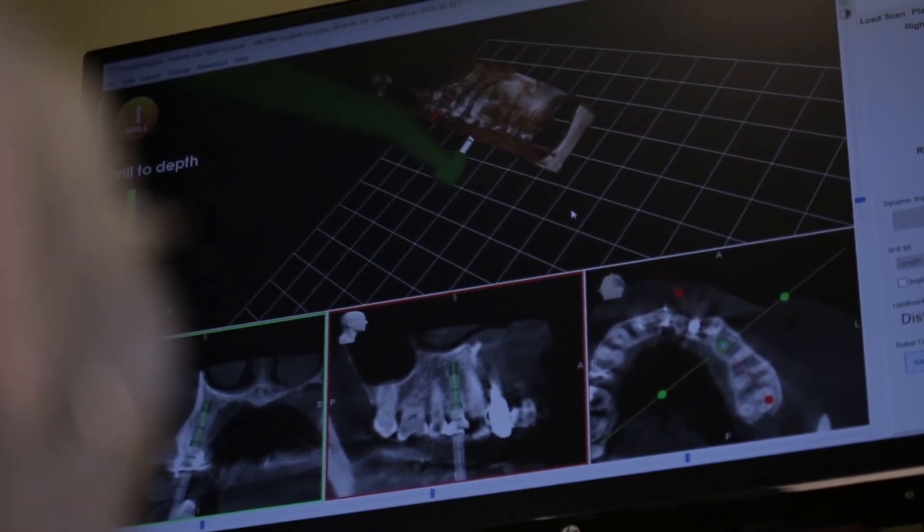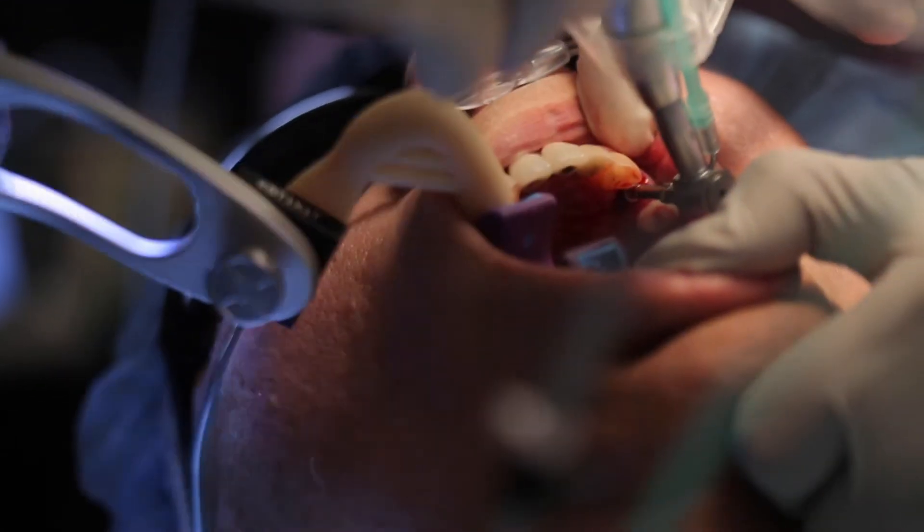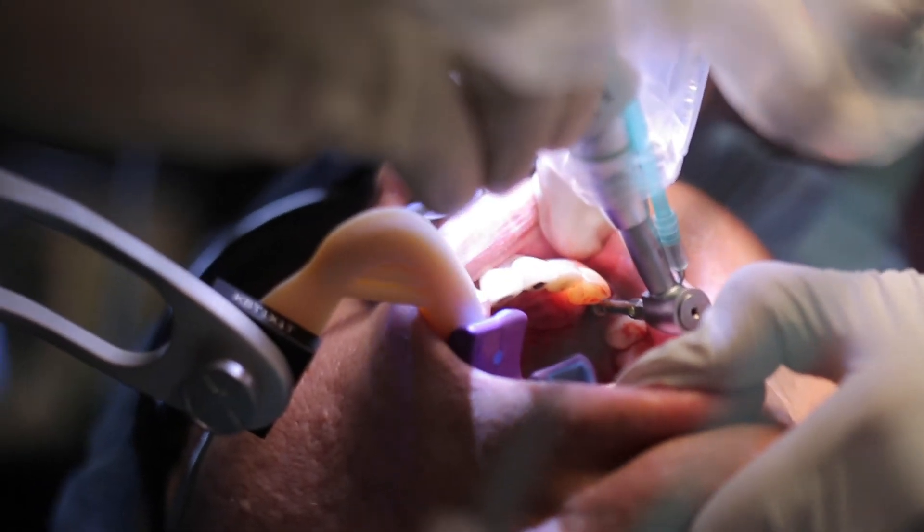Yomi, once you've determined exactly where the implant should go, guides you to the position that it needs to be. It provides feedback — as you have your hand on the actual handpiece, it guides you into the position that it needs to go.